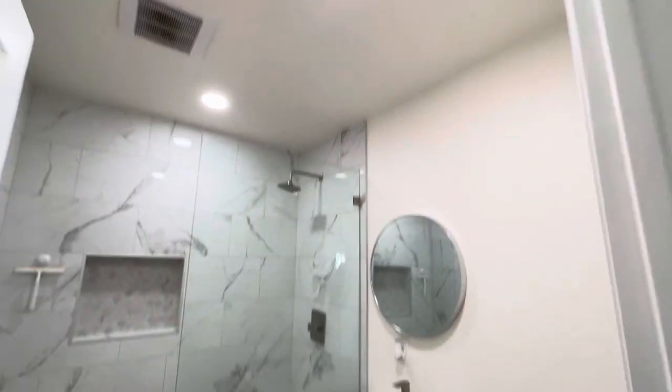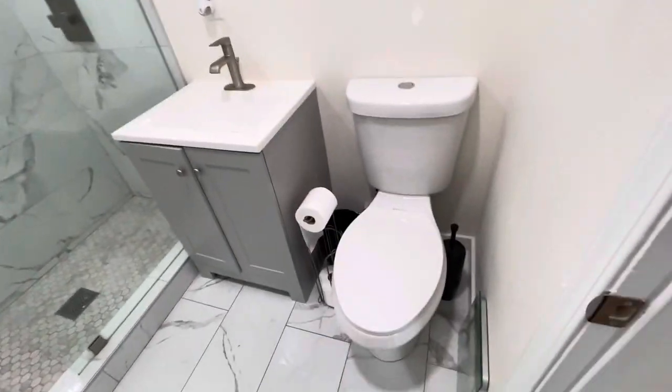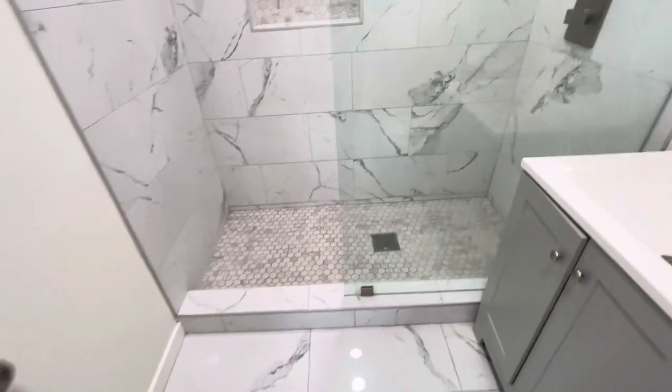The bathroom is nice. It's not fully fixed yet, but it's almost done.